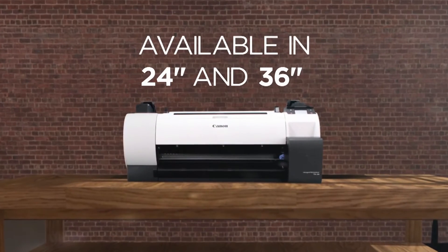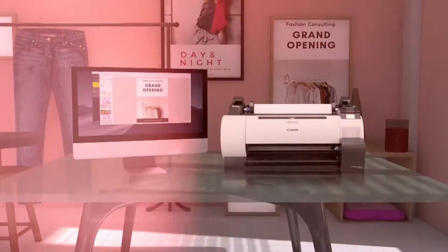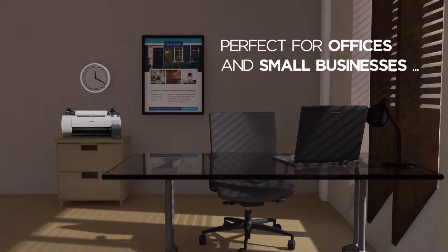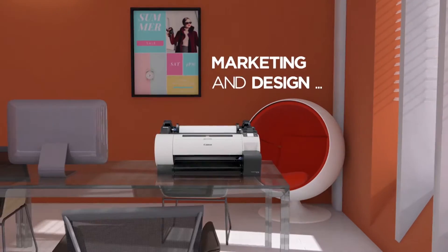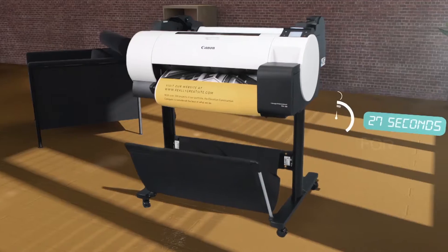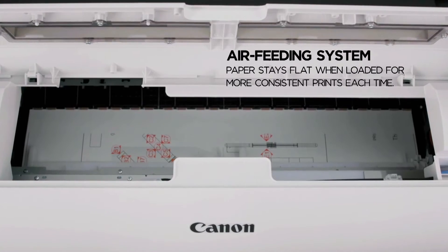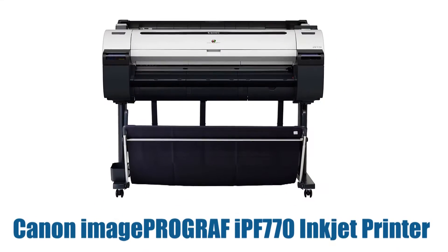Hey guys, in this video today we're going to talk about the top 5 best poster printers available on the market. We have compiled this list based on our own opinion, research, and customer reviews, considering the best poster printers for their quality, features, and value. For more information and updated pricing about the products, do check the given links in the description box below. Here are the best poster printer brands, consumer ratings, and reports.